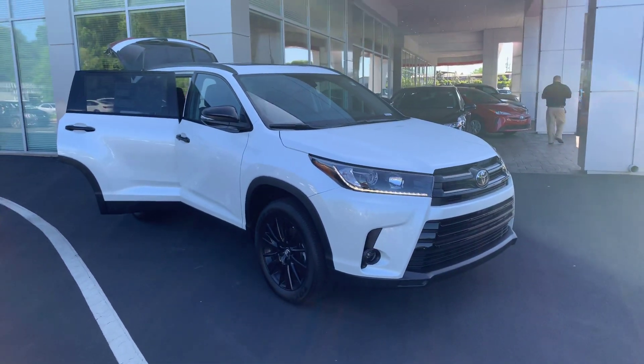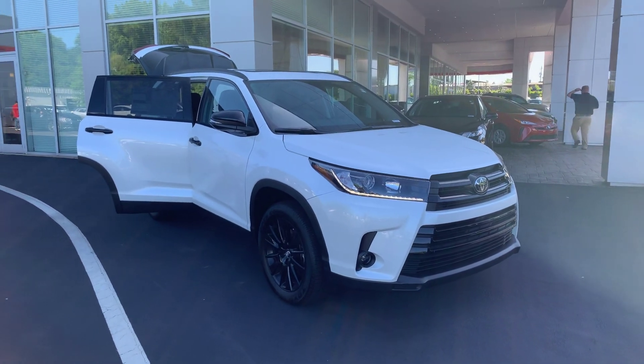Again, this is Wanda with LaGrange Toyota here on Lafayette Parkway, and I look forward to hearing from you. Thanks.